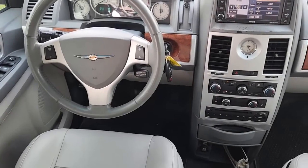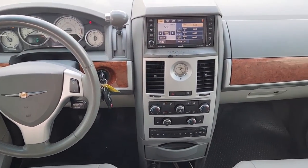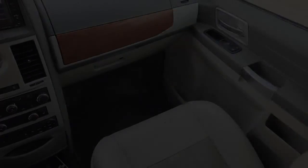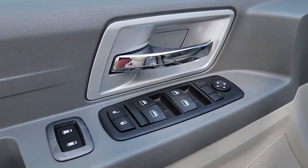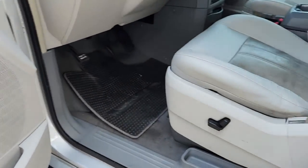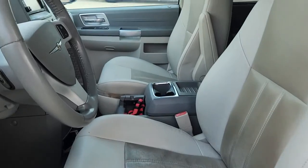These are just some of the great options this vehicle comes with: keyless entry, third row seat, navigation system, backup camera, power lift gate, power passenger seat, iPod and MP3 input, fog lamps, wood grain interior trim, and heated mirrors.